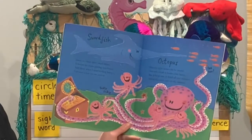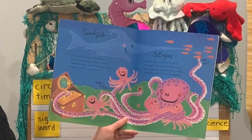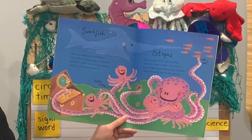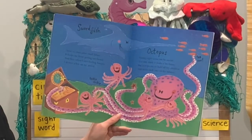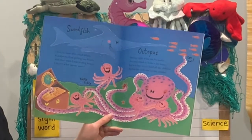Swordfish. I love to chase after small fishes. It keeps me from getting too bored. And then when I start feeling hungry, I skewer a few on my sword. Octopus. Having eight arms can be useful. You may think it looks a bit funny, but it helps me to hold up all my children and tickle each one on the tummy.